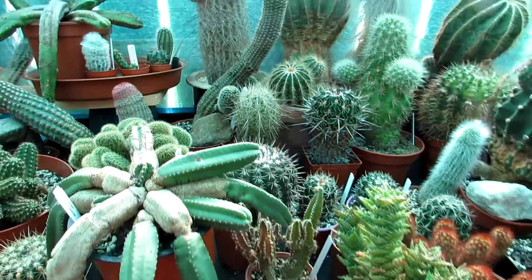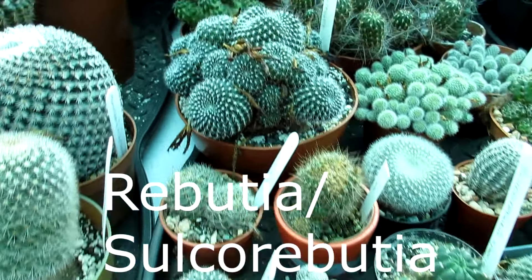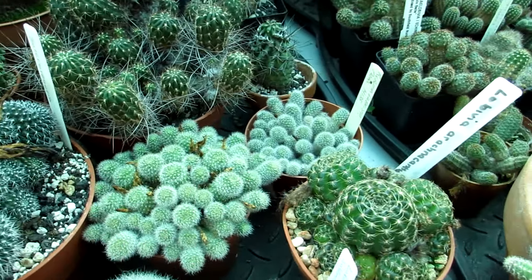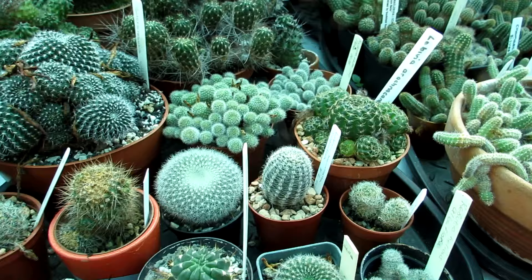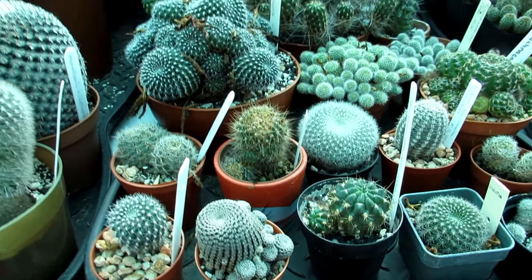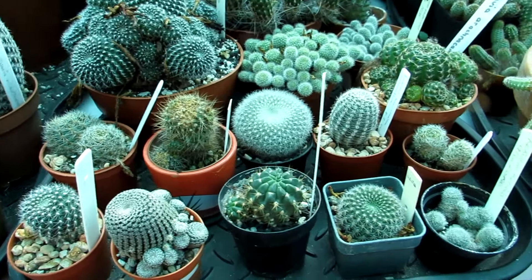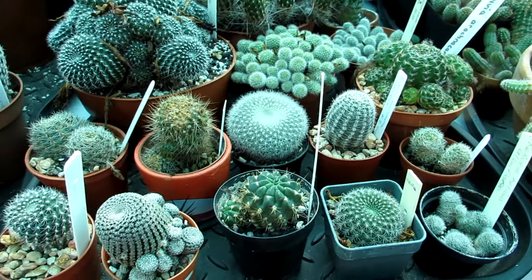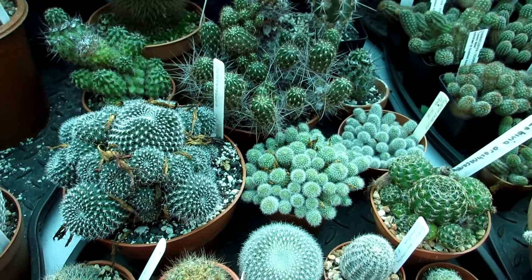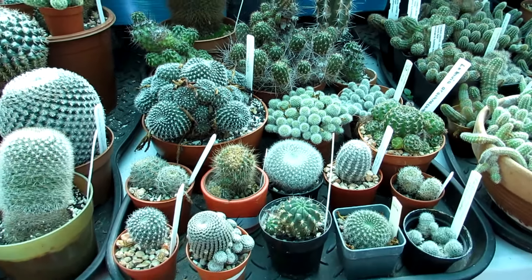Last but certainly not least — number ten — is Rebutia, and I'm also going to include Sulcorebutia with the rebutias. These are great easy flowering cacti, and also easy to grow as long as you repot them regularly. They like to be repotted every couple of years, unlike some cacti that can go years without repotting. They are reluctant to flower if you don't repot them regularly — so if your rebutias don't flower one year, it's usually because they need a repot.